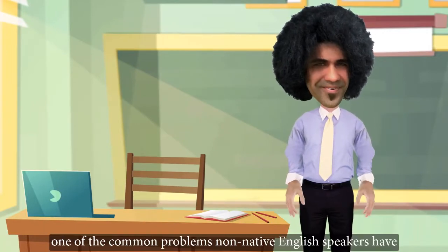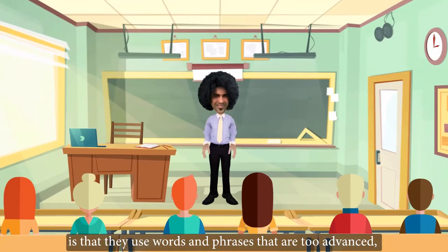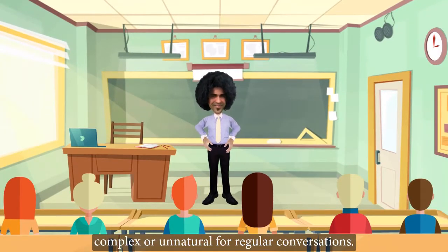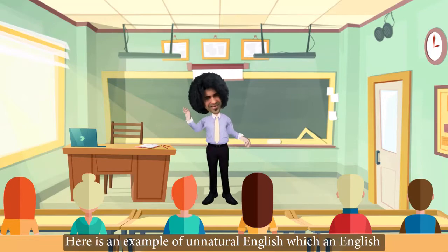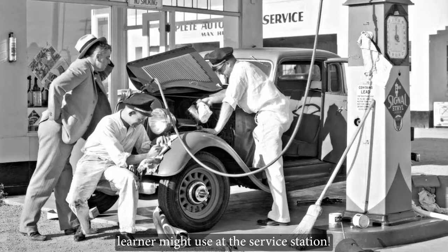One of the common problems non-native English speakers have is that they use words and phrases that are too advanced, complex or unnatural for regular conversations. Here is an example of unnatural English which an English learner might use at a service station.